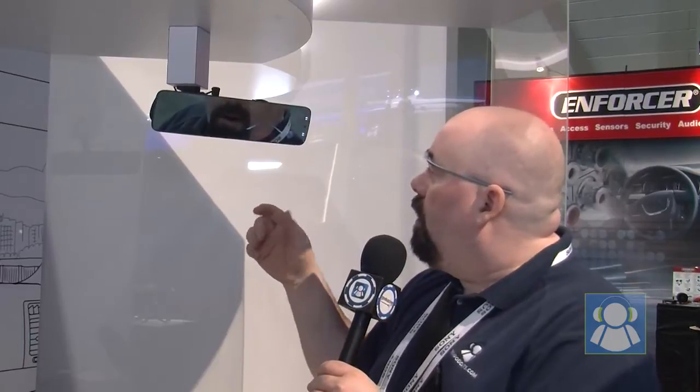That's what Pioneer is working on — a little concept idea here. Right now we're veering off the road, apparently, and so it's warning us. You can do a lot of different things. It's got a full Android operating system here.